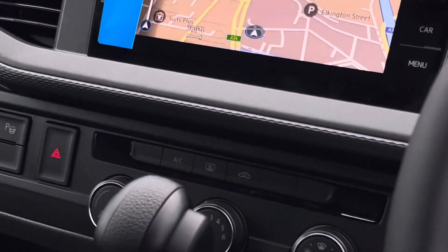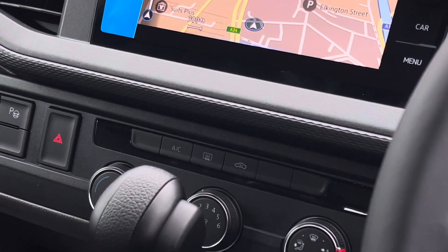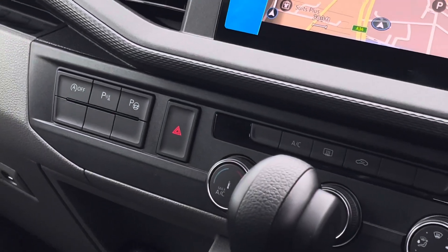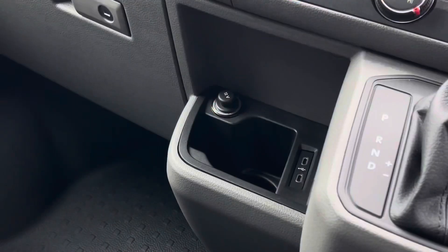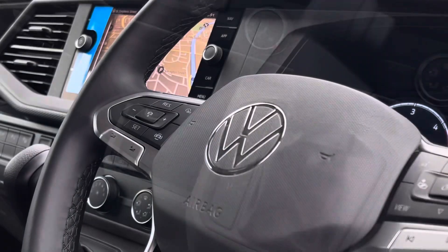Beneath the touchscreen are the climate controls. The van comes with a heated rear window as well as climatic air conditioning. Further down and to the left is a 12-volt and two USB-C charging points, useful for keeping those smart devices charged up at all times.